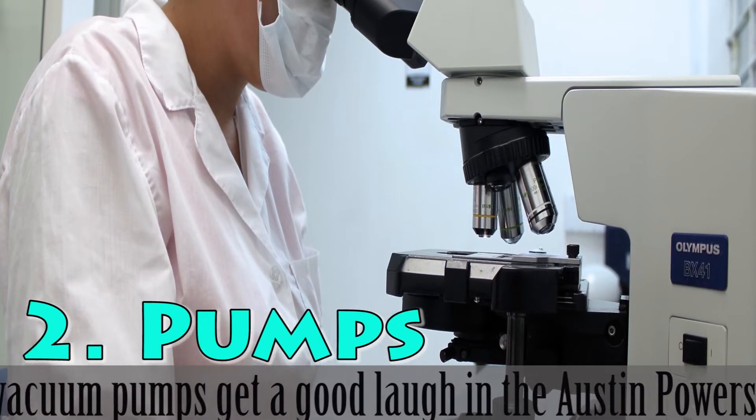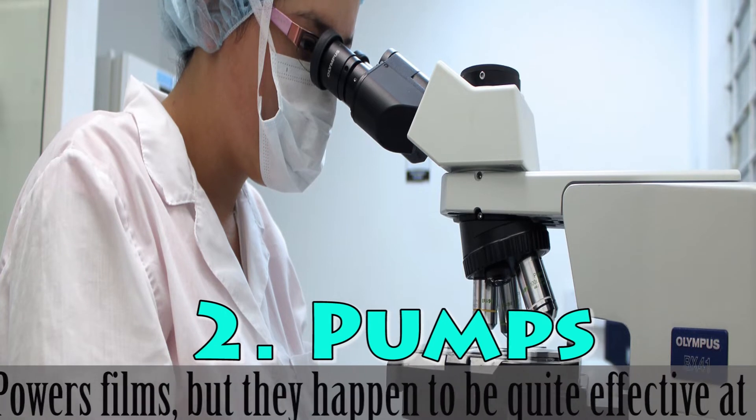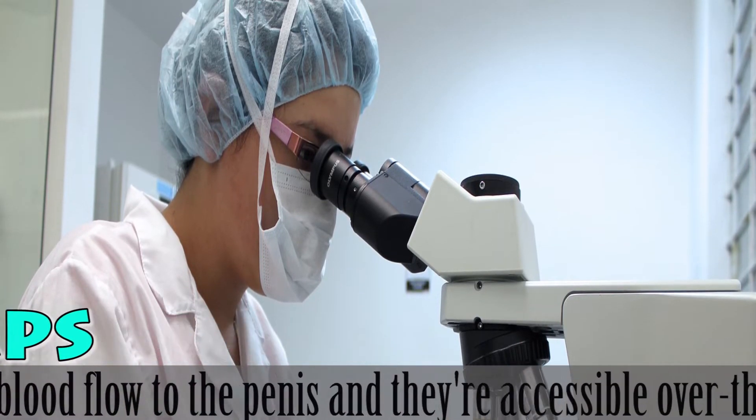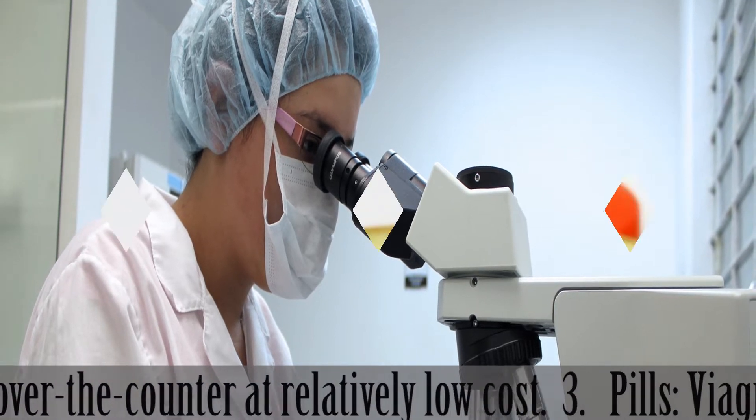2. Pumps. Penis vacuum pumps get a good laugh in the Austin Powers films, but they happen to be quite effective at increasing blood flow to the penis, and they're accessible over-the-counter at relatively low cost.